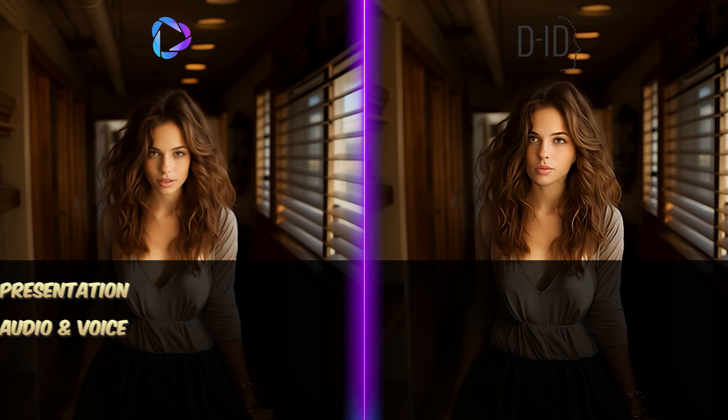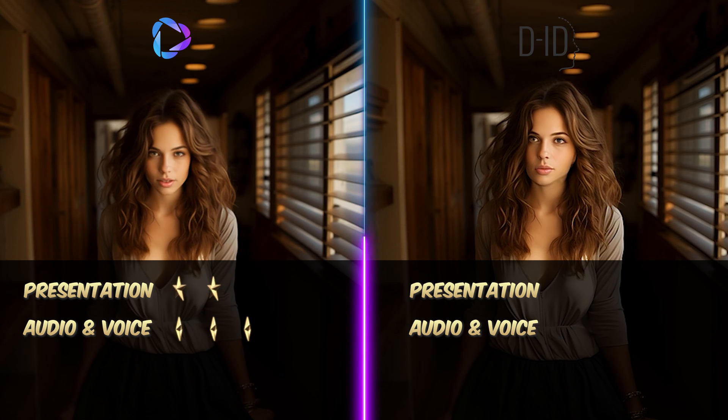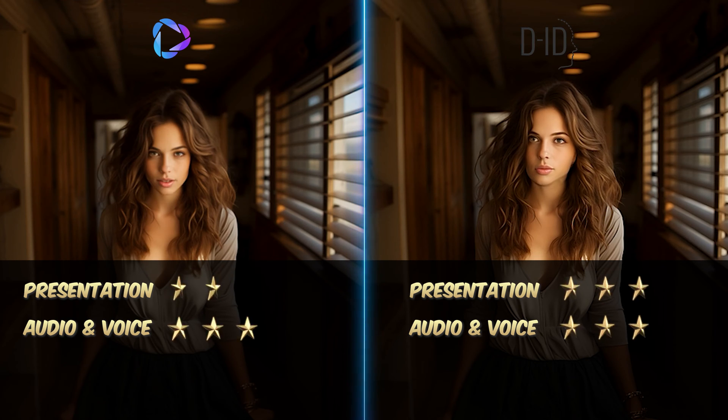Heijen delivers great quality, but with a slight robotic edge in behavior. It earns a respectable two stars for presentation, but a full three stars for audio and voice quality. DID shines with crisp resolution and impressively natural movement, scoring a perfect three stars in both presentation and voice quality. What's your take? Share your thoughts in the comment box below.